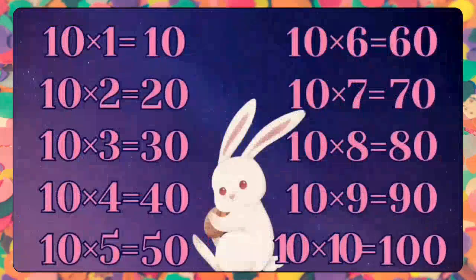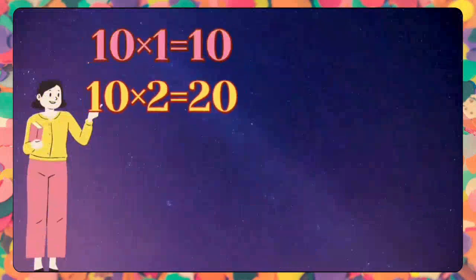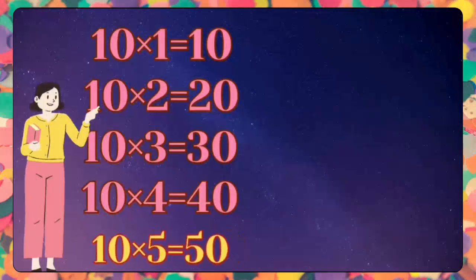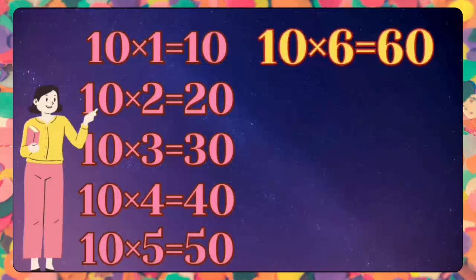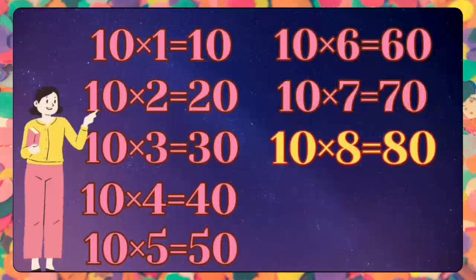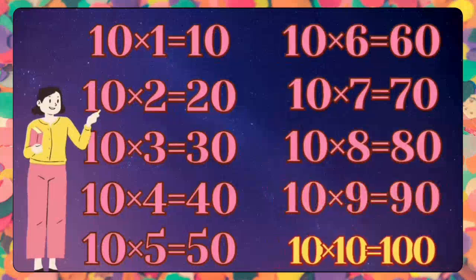Well said, kids! Let's do it one more time to multiply the excitement of learning. Ten ones are ten. Ten ones are ten. Ten twos are twenty. Ten twos are twenty. Ten threes are thirty. Ten threes are thirty. Ten fours are forty. Ten fours are forty. Ten fives are fifty. Ten fives are fifty. Ten sixes are sixty. Ten sixes are sixty. Ten sevens are seventy. Ten sevens are seventy. Ten eights are eighty. Ten eights are eighty. Ten nines are ninety. Ten nines are ninety. Ten tens are one hundred. Ten tens are one hundred.